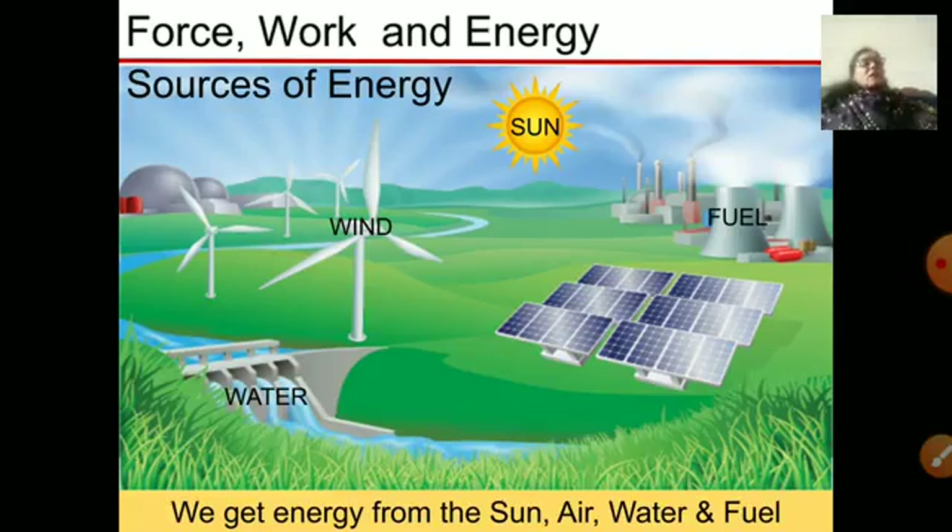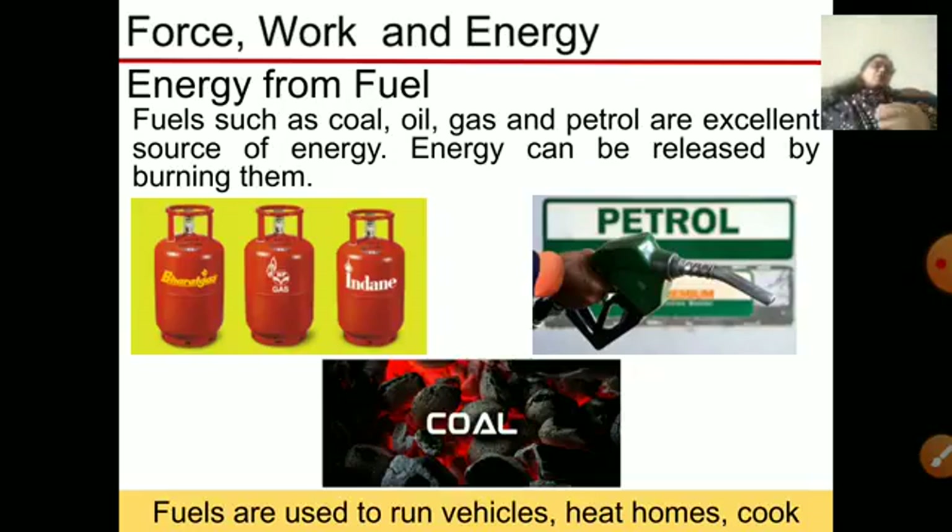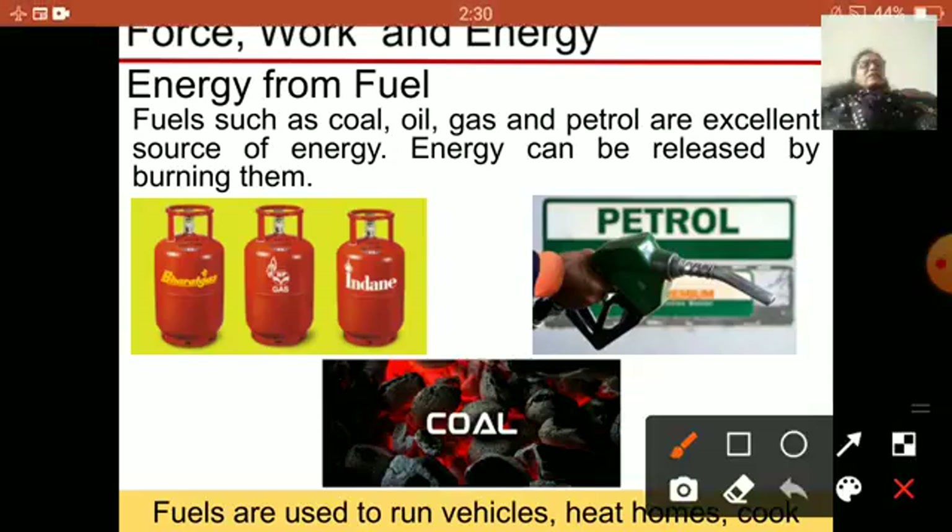Today we will discuss about fuels. Fuels are things which, when burned, give us energy. The energy is stored in these fuels. For example, fuels like coal, gas, petrol, and diesel — when burned they release energy. When we have to cook food we need heat energy, so by burning gas we get the heat energy by which we can cook.